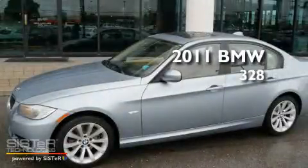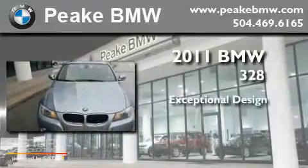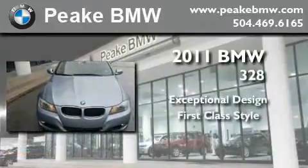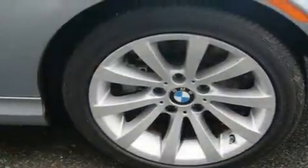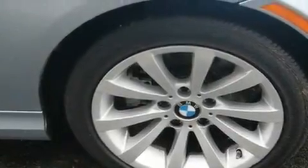This is a 2011 BMW 328. Its top features include front seats with memory settings, a power sunroof, cruise control, and a CD player.